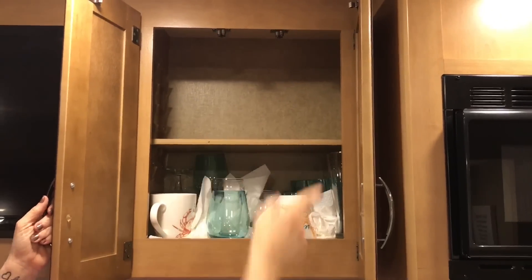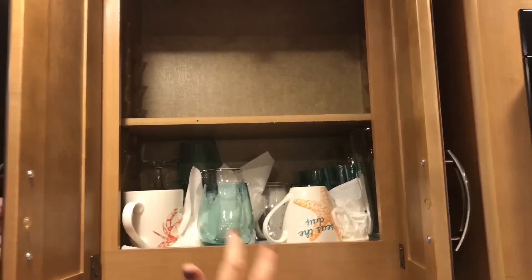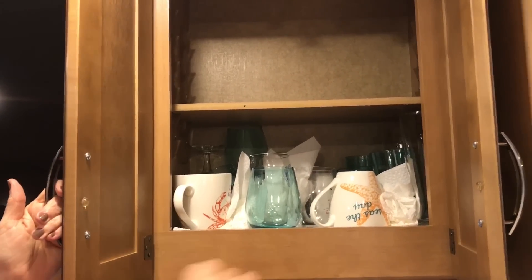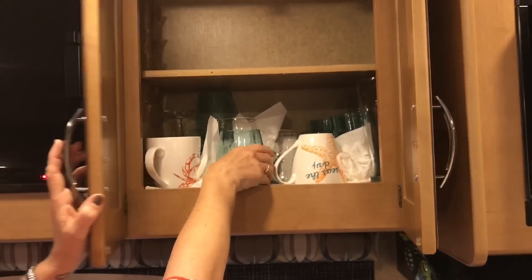Up here I usually keep food and our glasses. I just stuff some paper towels between the glass ones when they rattle. We have a lot of plastic though, and they don't rattle.